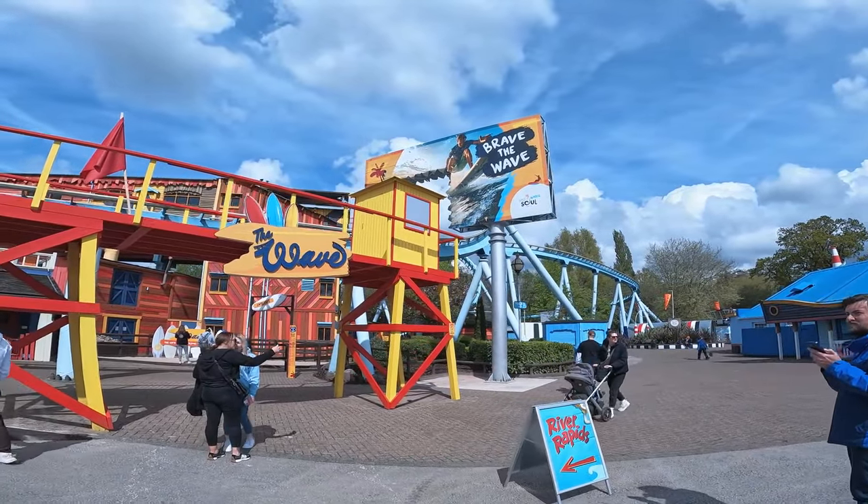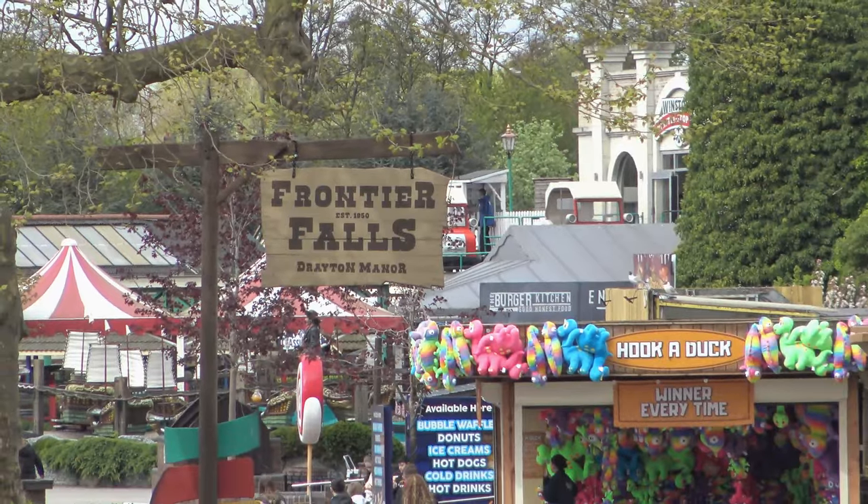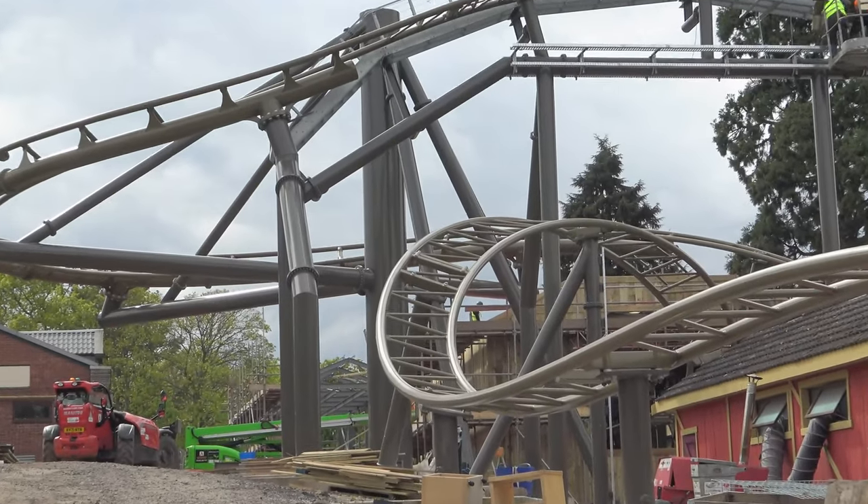I'm here inside Drayton Manor, and that behind me there — formerly Shockwave, now known as the Wave — will be opening in around half an hour's time to the general public. Quite excited to ride it; those lap bars will make it such a better experience. Since I was last here, they've also opened Frontier Falls, which is their new western-themed area. There's still progress being made on their brand new roller coaster for this season, so I'll go and check that out as well as get on a whole bunch of other rides. Exciting times here today at Drayton Manor.